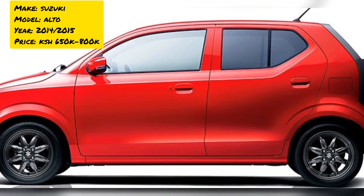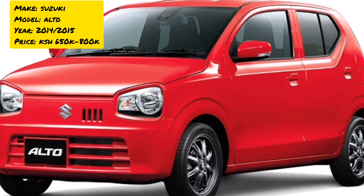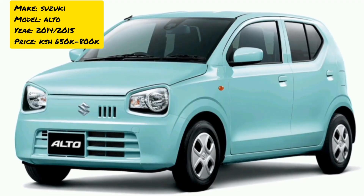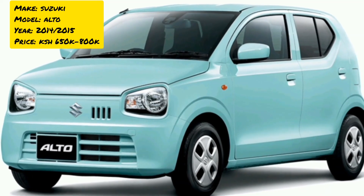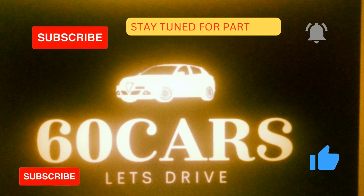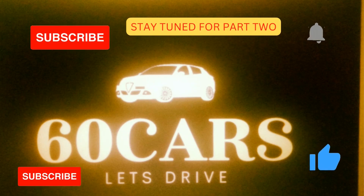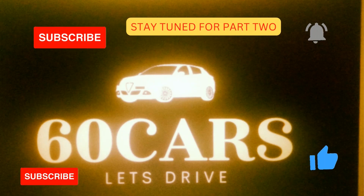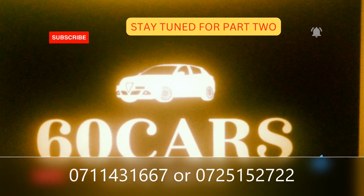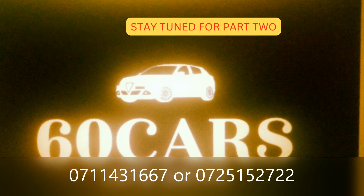That brings us to the end of the video. Do you agree with our suggestions and rankings? If not, please comment and tell us which car you think should take the top position and why. Stay tuned for part two. We appreciate you staying with us — if you wish to acquire any of the cars on this list, get in touch with us using the numbers shown below. Don't forget to subscribe, share, and like all our videos. Ciao, bye bye!